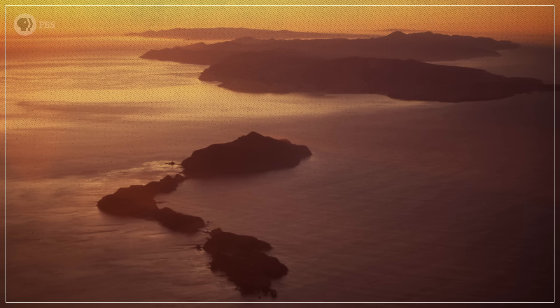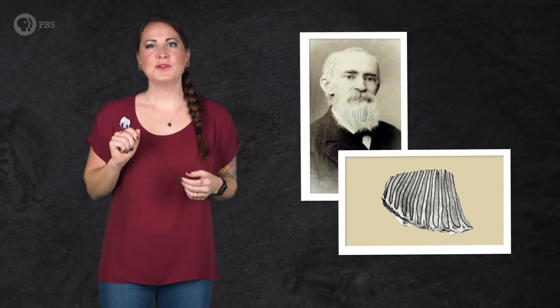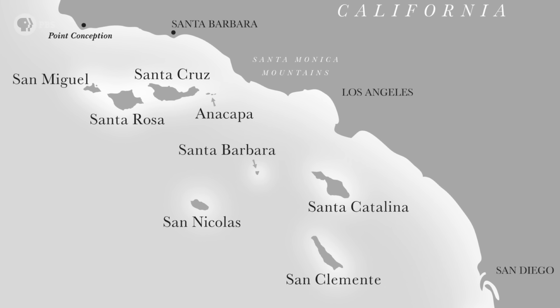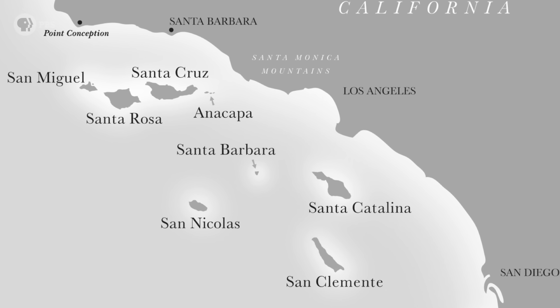In 1873, a geologist named Robert Stearns reported a rather odd find on the Channel Islands off the coast of Southern California. He had discovered a single tooth from an animal that wasn't known to have lived on the islands — a mammoth. The tooth was a bit on the small side, but it was obviously from a mammoth, and it was enough for Stearns to conclude that the Channel Islands must have once been connected to the mainland. Otherwise, he thought, how could a mammoth have gotten there?